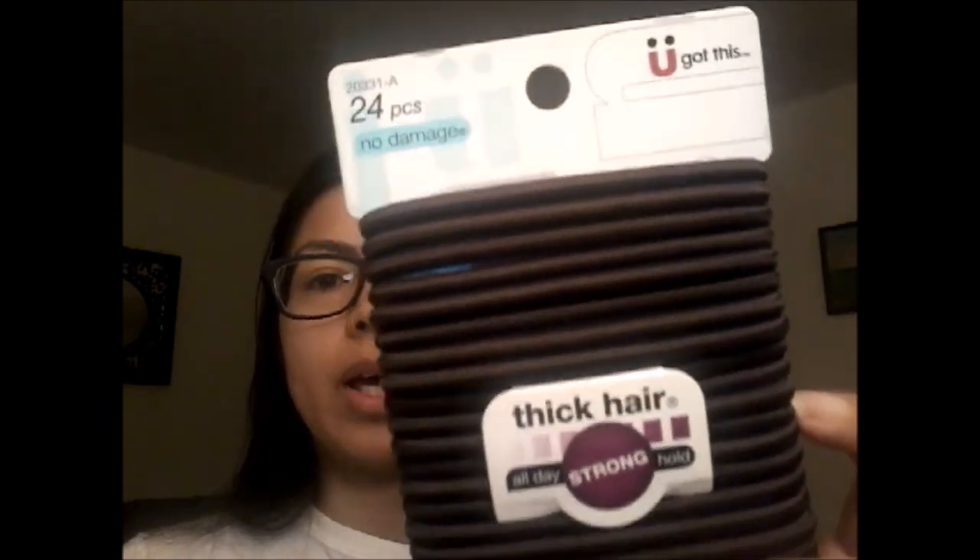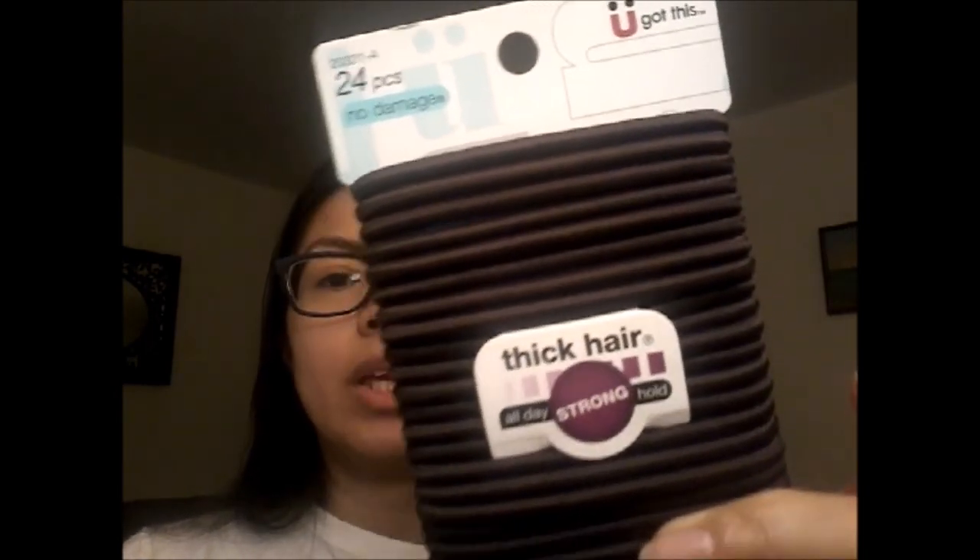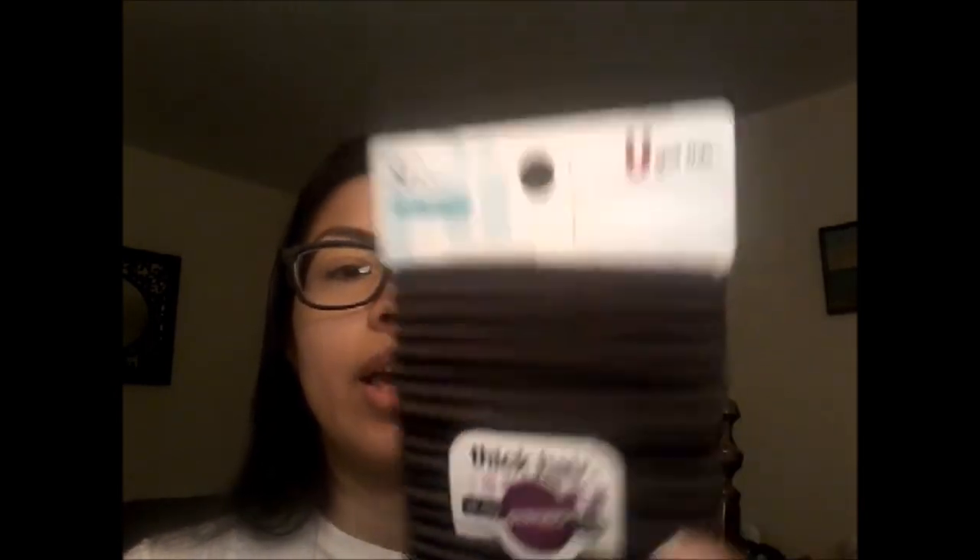If you know me, anytime I see the Scünci brand with the dark brown hair ties I'm going to grab them. These are 24 pieces and designed for thick hair — they're a lot thicker than the other hair ties I've been hauling. I have high hopes for this one because performance season is coming up and I'm starting to get all my things together — hair ties, hair nets, pantyhose. I have to get prepared.